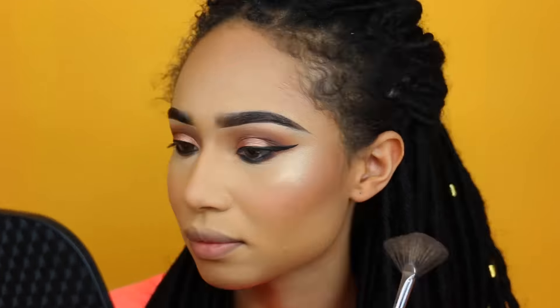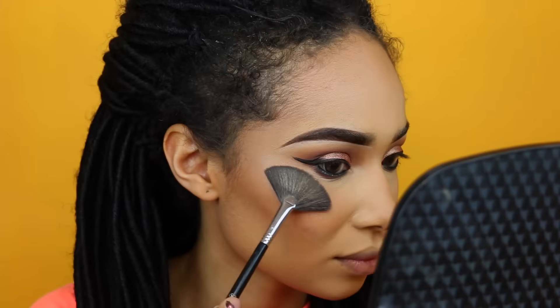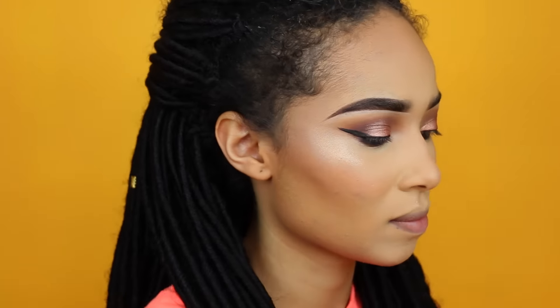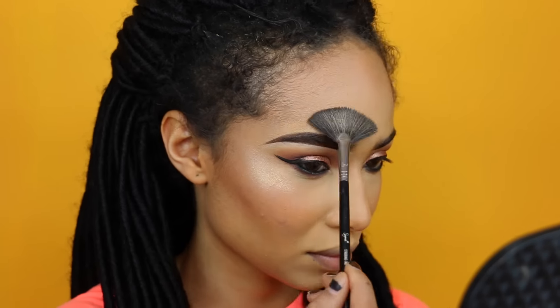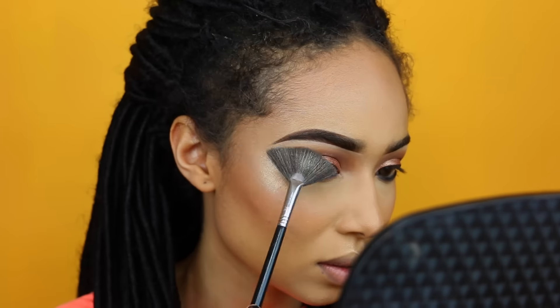Moving on to highlighting — I'm going to use the Anastasia Ultimate Glow Kit, using white sand and hot sand mixed together with the Sigma fan strobing brush. I'm just going to highlight my nose, cheekbones, and the outside of my forehead. Then I'll take the snow color from the Ultimate Glow palette and go under my brow bone to give it some extra highlight.